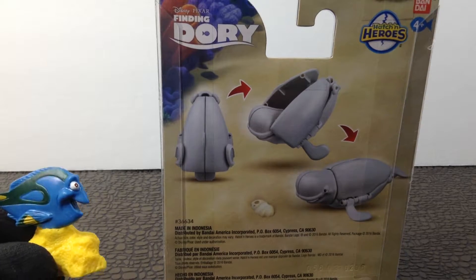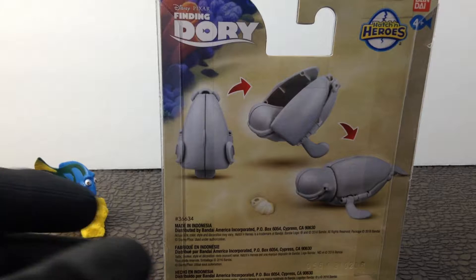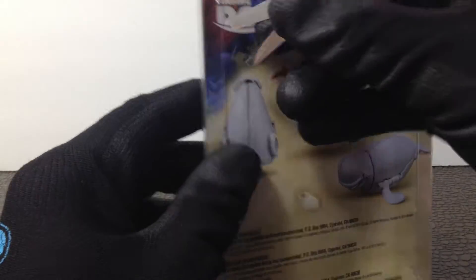And we got Dory here. Dory — we're finding Dory. We opened her in a previous video. Or she could be just from Nemo. Maybe. You might be right.